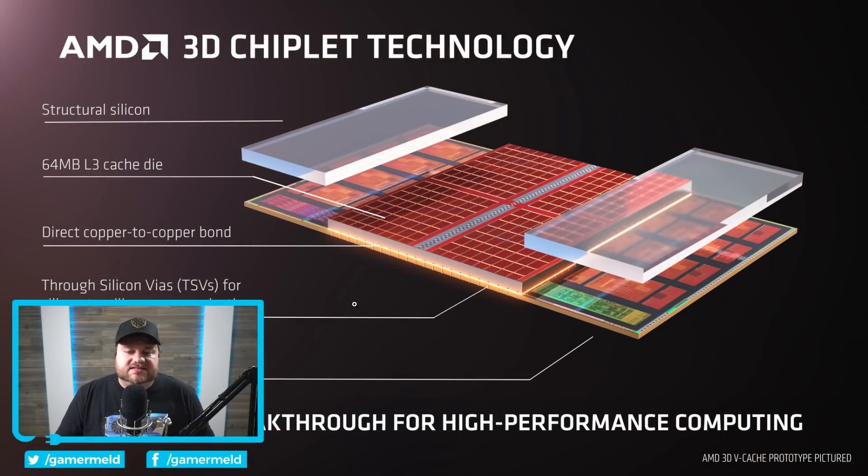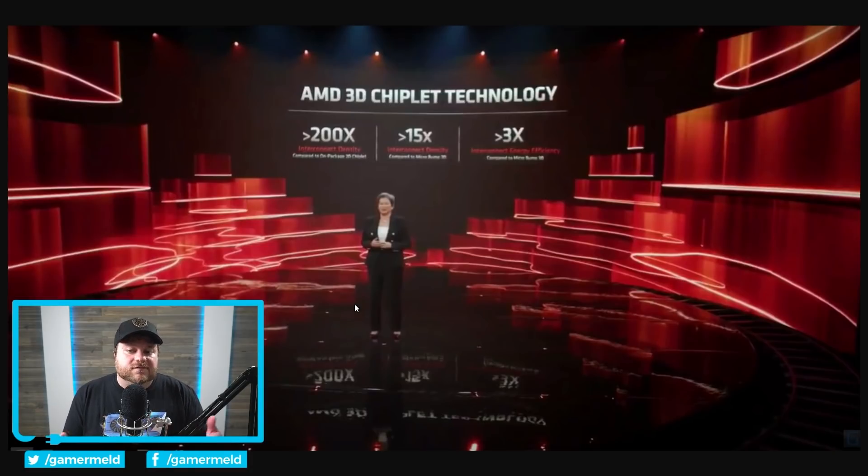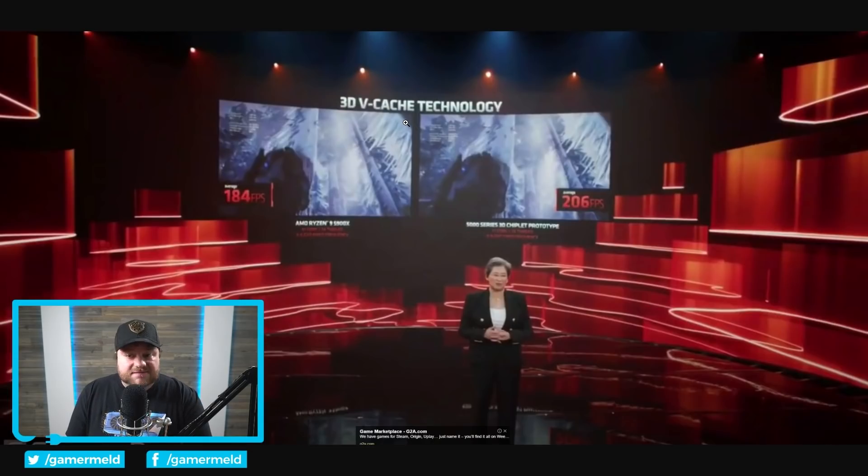Basically, what it does is they were able to add significantly more cache for a massive bandwidth improvement over current chiplet technology. They effectively, while in the exact same package — Lisa Su even showed the 5900X without the IHS and it pretty much looked identical — showed off gaming performance with this 3D chiplet prototype. You can see there is at least a bit of a difference, not too much, but enough, at least in my opinion, to release an XT CPU.